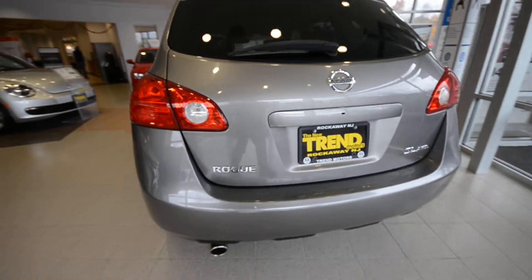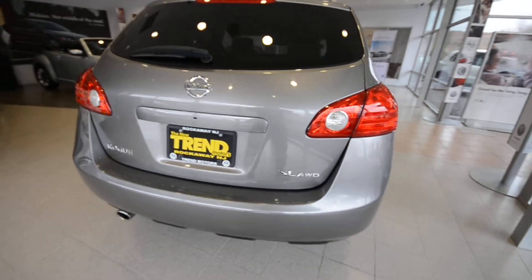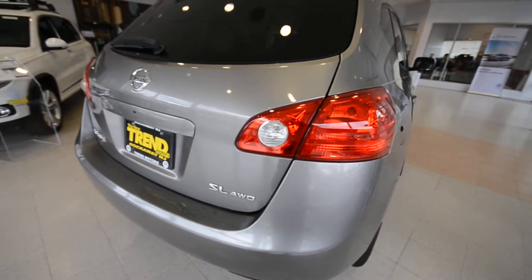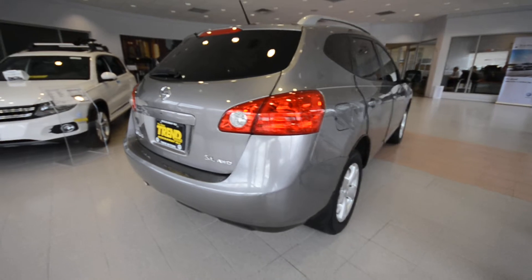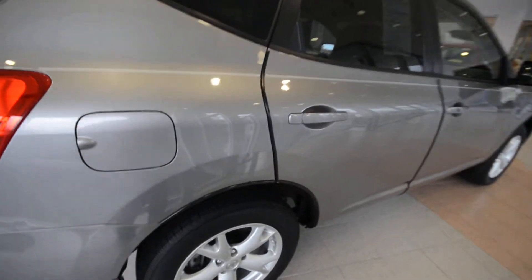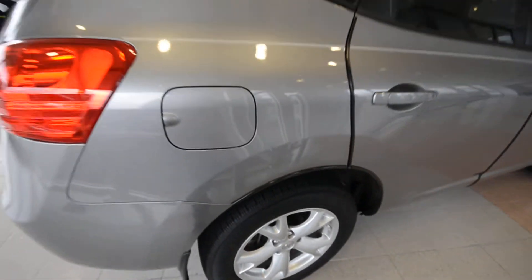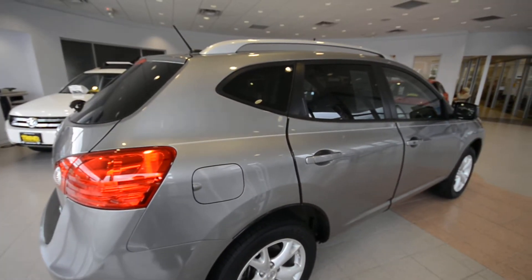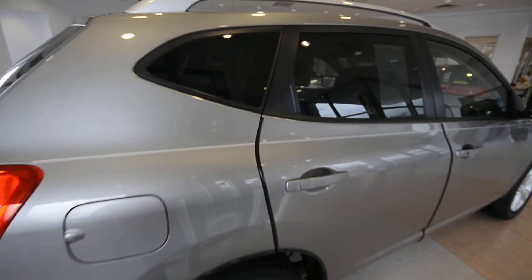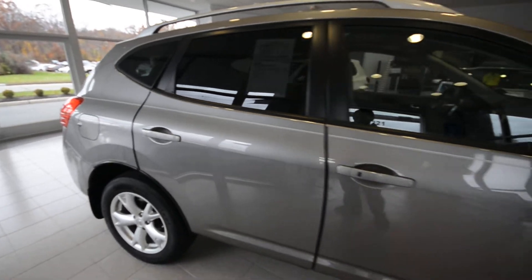Now somewhere along the line the Rogue got an interior freshening and in my opinion it's much nicer than those that came before it, but we'll get to that shortly. Under the hood, 2.5 liter, 4 cylinder, hooked up to a continuously variable transmission, so it doesn't have conventional gears and it's supposed to be for fuel economy, which will aid the all wheel drive and bump up those economy numbers.